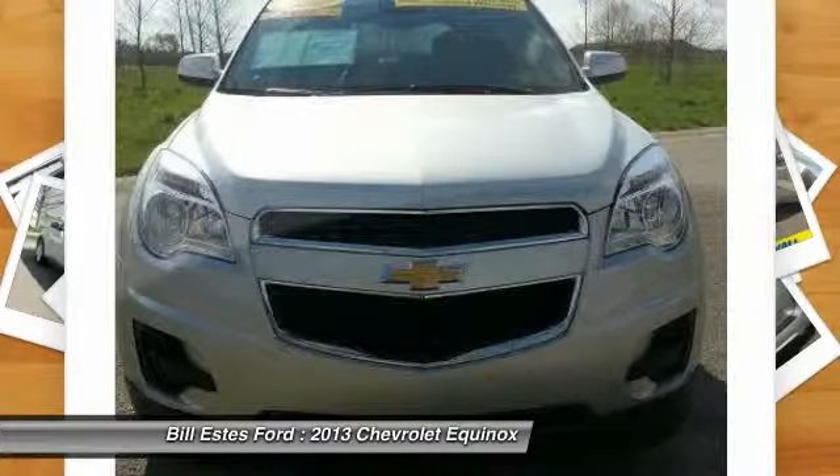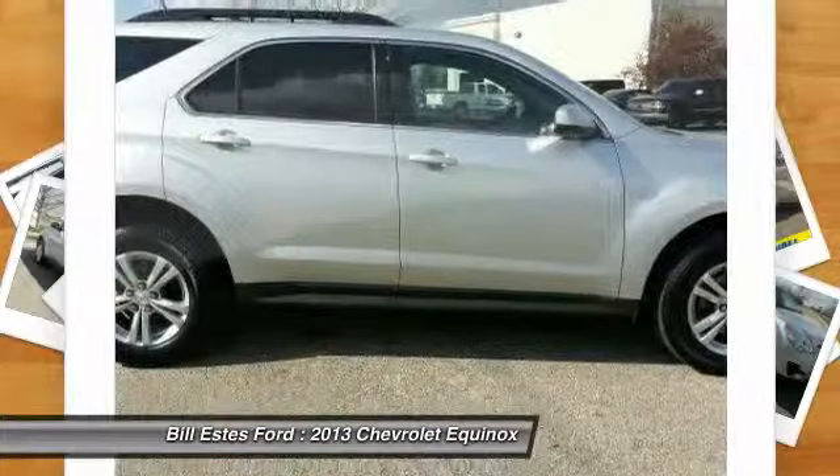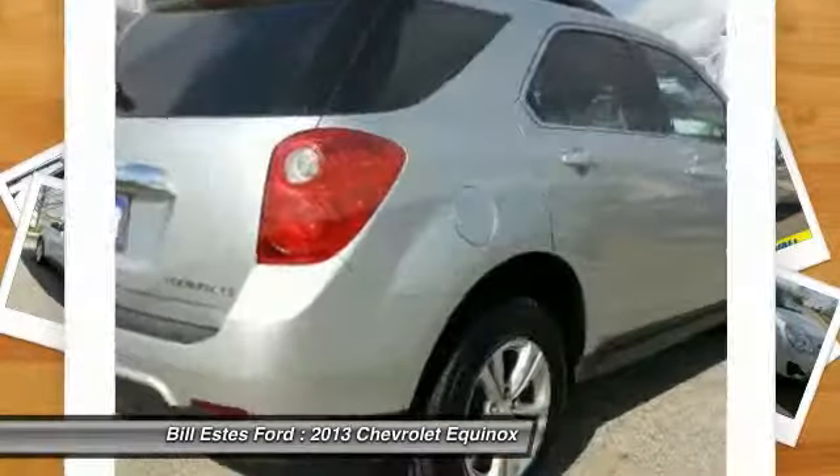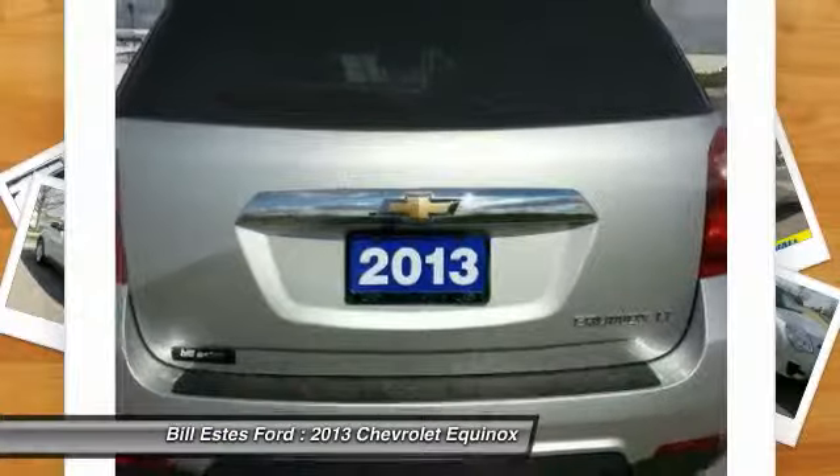Air conditioning, four-wheel ABS, driver lumbar, driver airbag, power steering, adjustable steering wheel, front floor mats, keyless entry, cruise control, aluminum wheels.